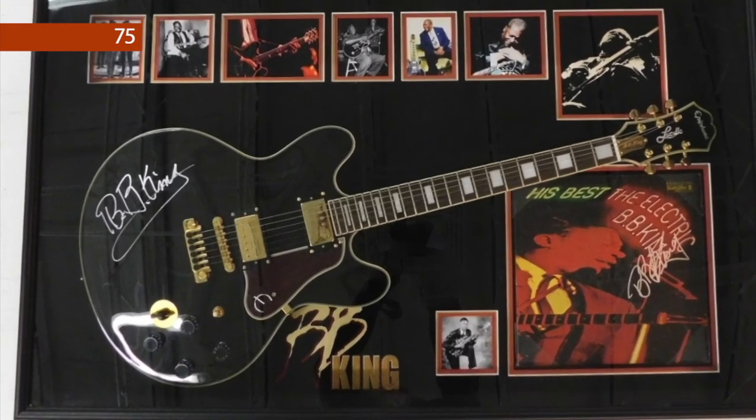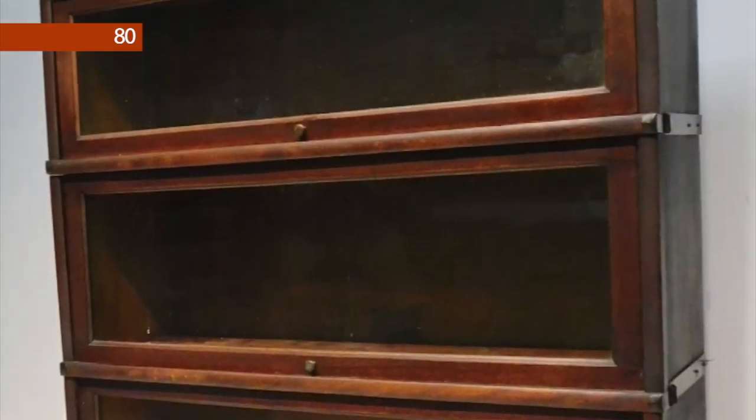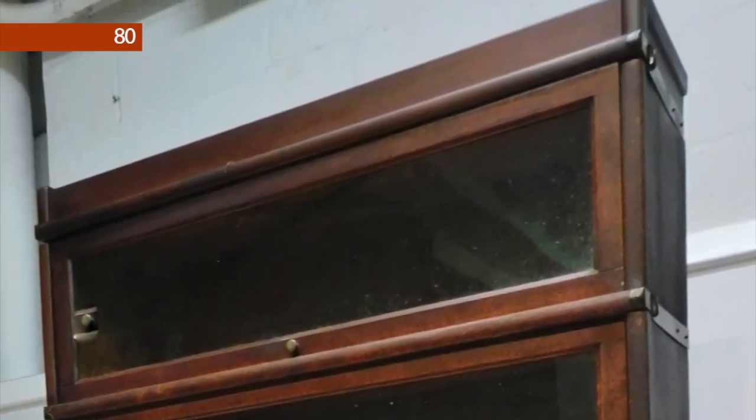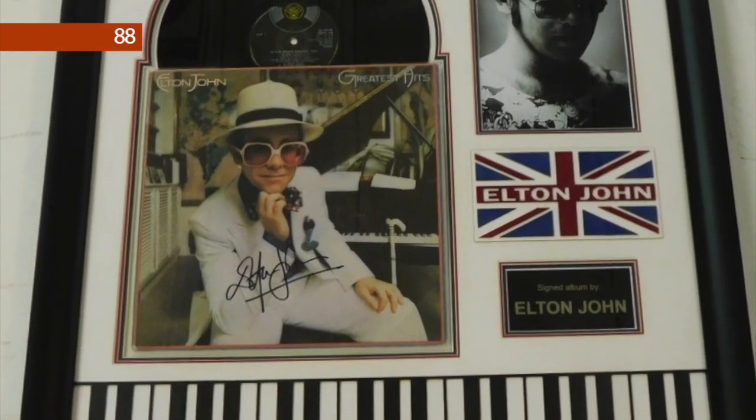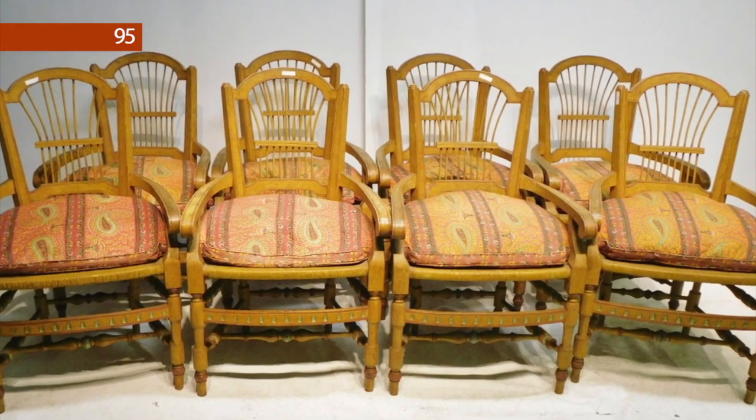Lot number 75 is a signed B.B. King autographed guitar and album. Lot number 80 is a four-section Globe-Wornecke barrister bookcase. Lot number 88 is an Elton John signed art piece with certification.